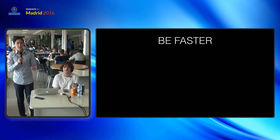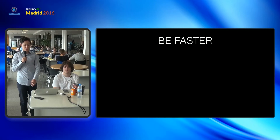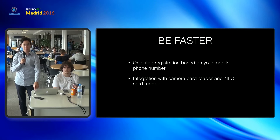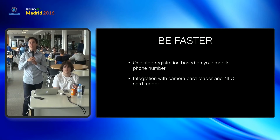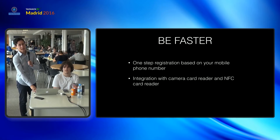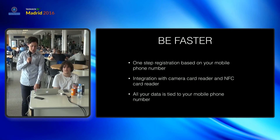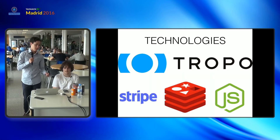We want it to be faster, and to be faster means having a one-step registration based on your mobile phone number. In the future we would also like to provide integration with camera card readers and FPC card readers. All your data is tied to your mobile phone number, so it's an easy integration with the ecosystem on your mobile phone.